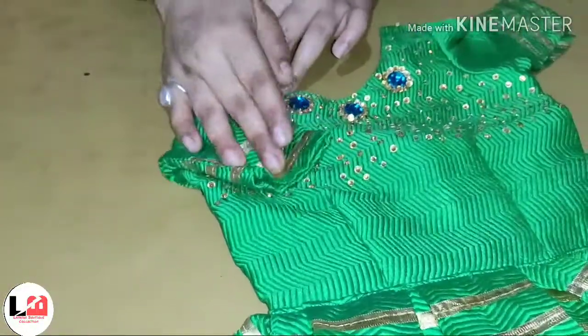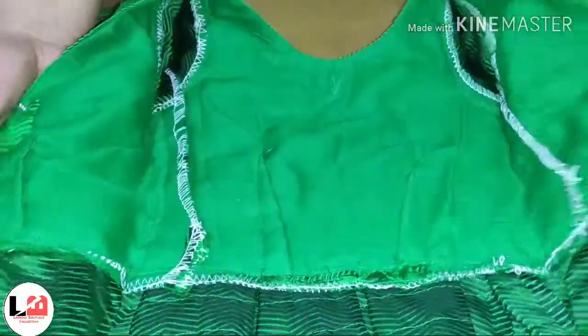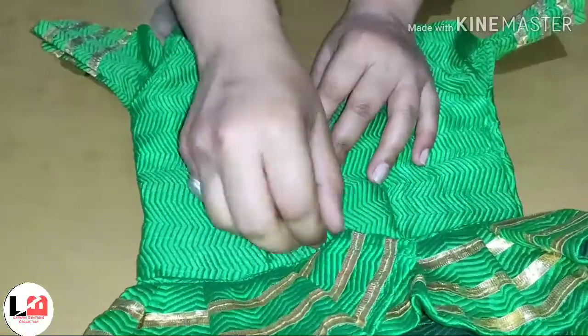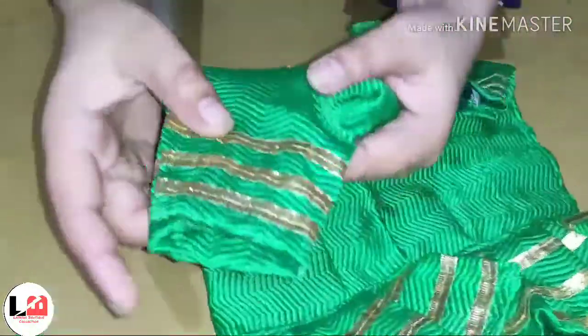It looks a beautiful dress. We have also used the sleeves in this way. This is a very nice dress. Our customers like this. We have opened the back — it looks a smooth fabric, because it doesn't have any problem.